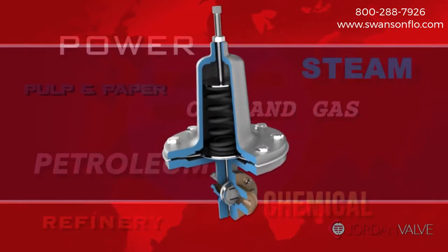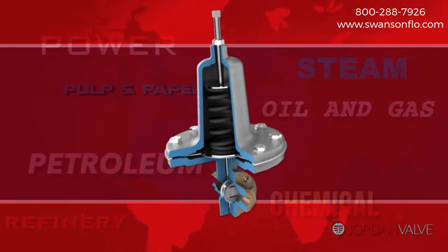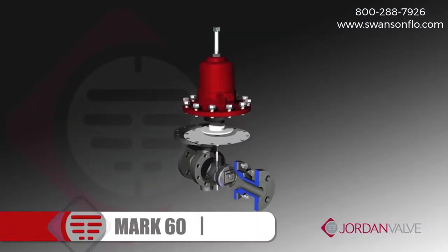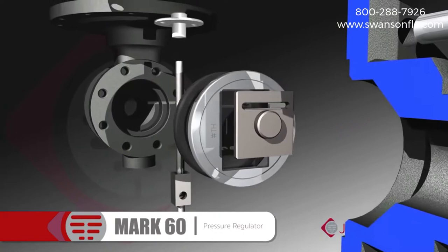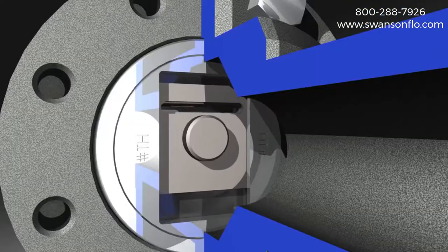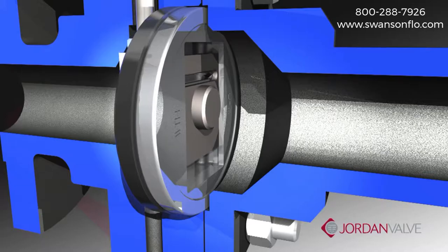Jordan control valves and regulators are an excellent choice for demanding applications across an array of industries. The heart of many Jordan valves and regulators is a simple but highly efficient and sophisticated sliding gate valve seat design. This unique technology provides three significant benefits in achieving best results.